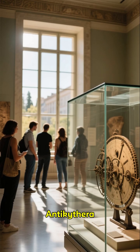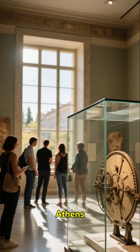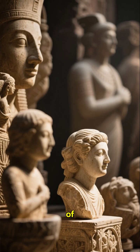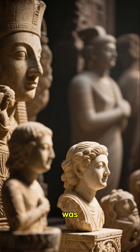The Antikythera Mechanism is on display at the National Archaeological Museum in Athens. If you're ever in Greece, I highly recommend checking it out. It is truly a remarkable piece of history, and it is a reminder of just how advanced the ancient world really was.